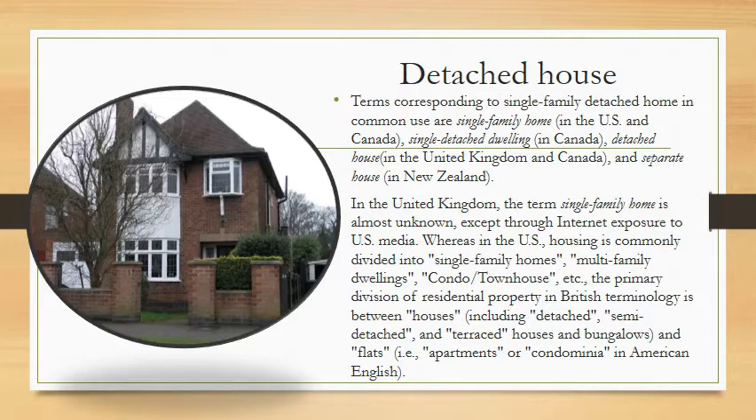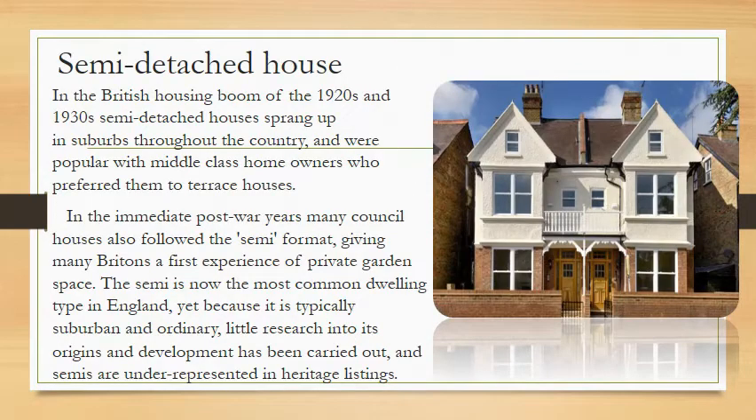The primary division of residential property in English terminology is between houses — including detached, semi-detached, and terraced houses — bungalows, and flats, which are called apartments or condominiums in American English. During the British housing boom of the 1920s and 1930s, semi-detached houses sprang up in suburbs throughout the country.